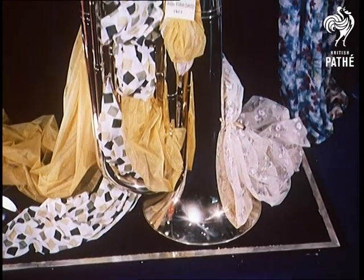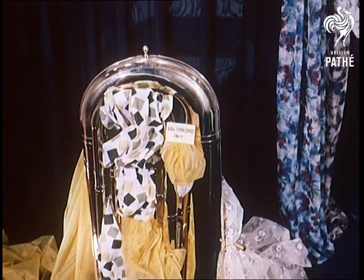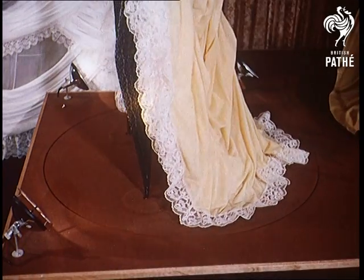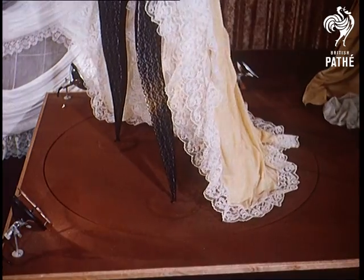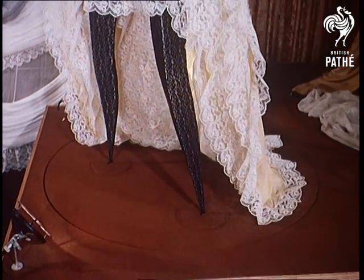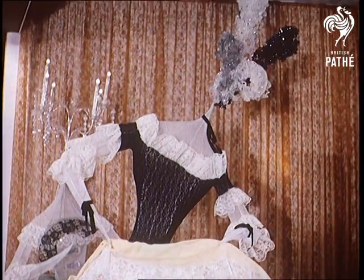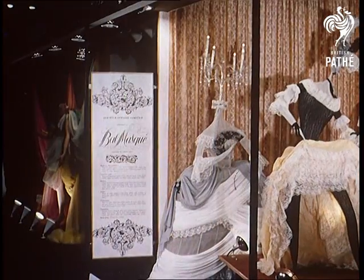But in a hall full of lovely materials, how else to gain attention? Gone are the days when the conventional window dummy was considered good enough for display. This tableau, created for manufacturers of lace to show off the newest colours and designs, features a set of figures that are distinctive to say the least.